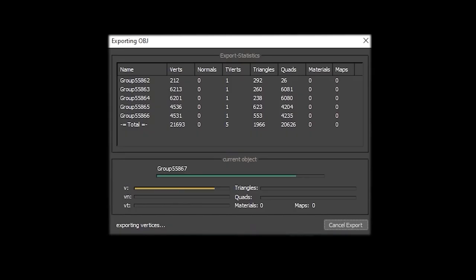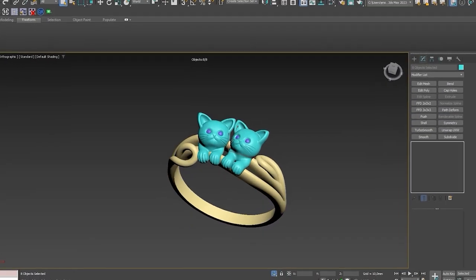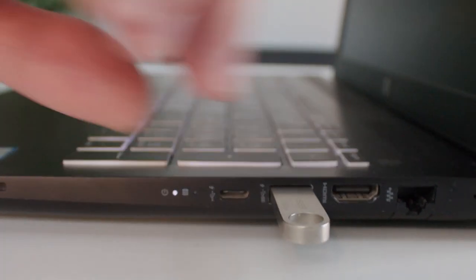If you make details too thin, they can cause problems during 3D printing, casting, and final processing by the jeweler. Finally, our model is ready, and we moved on to the 3D printing stage.